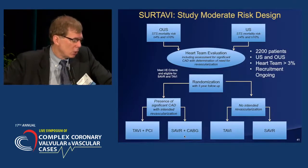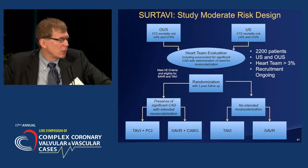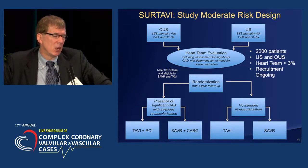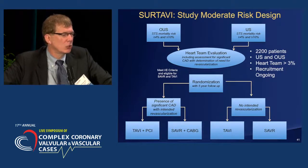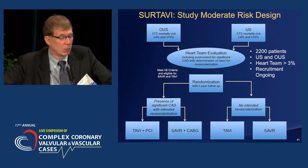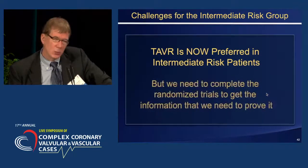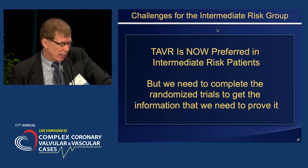Here at Mount Sinai, we're also participating in a trial called the Surtavi trial, which is probably better characterized as a moderate risk design. Recently changed by the FDA and now working through IRB processes at most centers across the country — it's a heart team assessment of 3% or greater risk, not tied to an STS risk score, where cardiac surgeons estimate that the risk for 30-day mortality is 3% or greater. We'll recruit about 2,200 patients for this. Although it's now preferred, it's really not yet indicated, and we need to complete these randomized trials. I'd encourage you to encourage patient randomization.